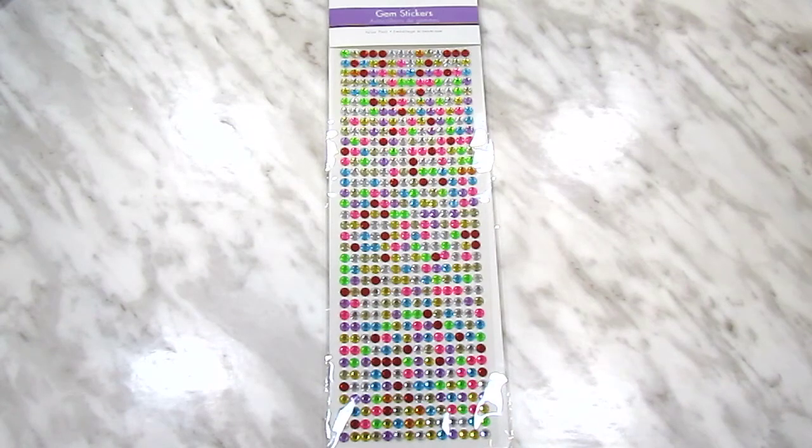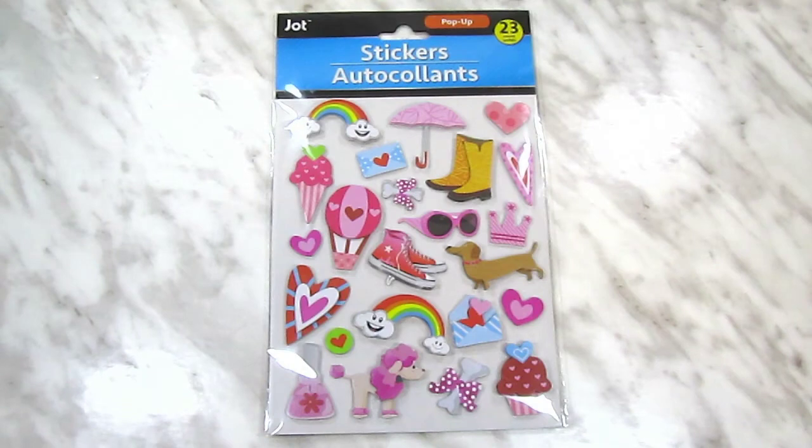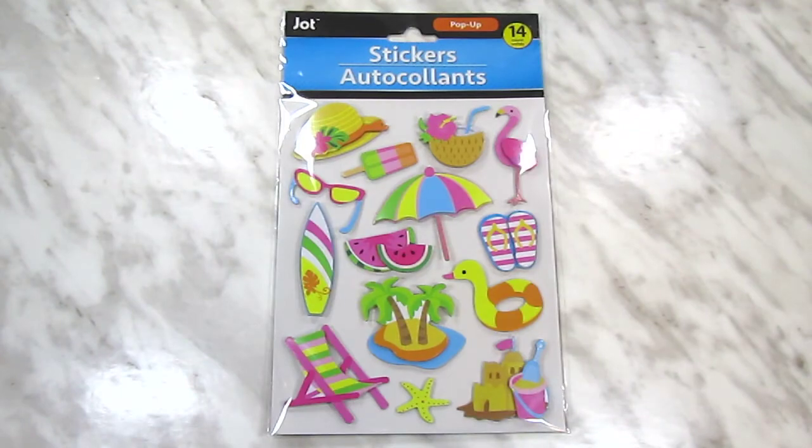And finally, stickers! I somehow still managed to pick up a metric ton of stickers, despite not being able to find a lot of the ones I was looking for. I grabbed a big sheet of multicolored gems, these really cute 3D animal stickers — and if I bought them before, oh well, now I have two. I did manage to find some of the new stickers on my list, including these pink 3D stickers — I got two sets of those — one set of the cactus stickers, and two sets of these summer stickers that I was starting to think I was hallucinating over, because I hadn't seen them anywhere.